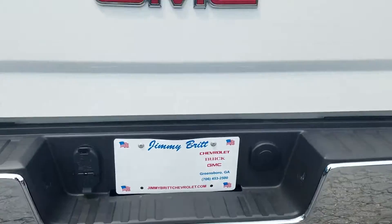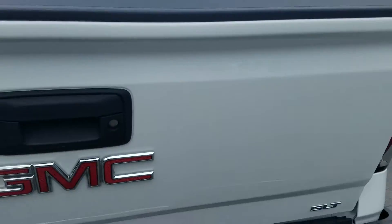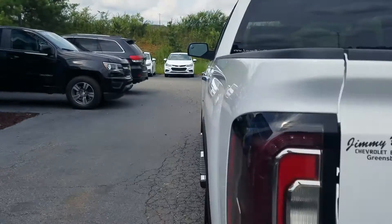Steps are built into the back bumper of course. With your tone package there, it does feature the backup camera, your easy lift and lowering tailgate. Of course this model has no bed liner in at the moment.